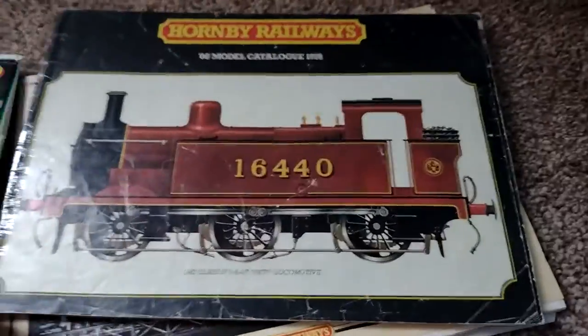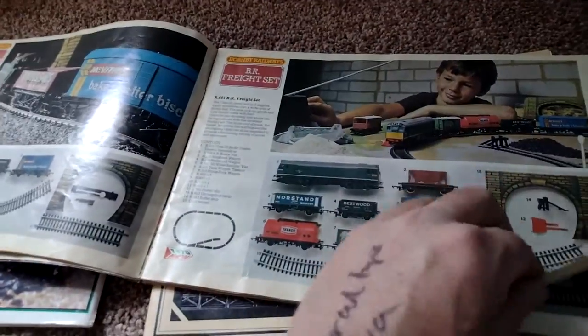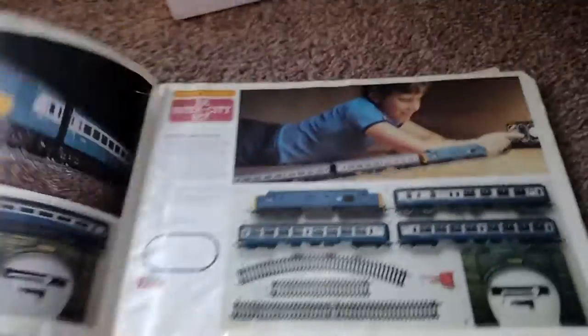That's how I look at the 1978 catalogue. It did appear, like I say, in a set that year — the Intercity 125.